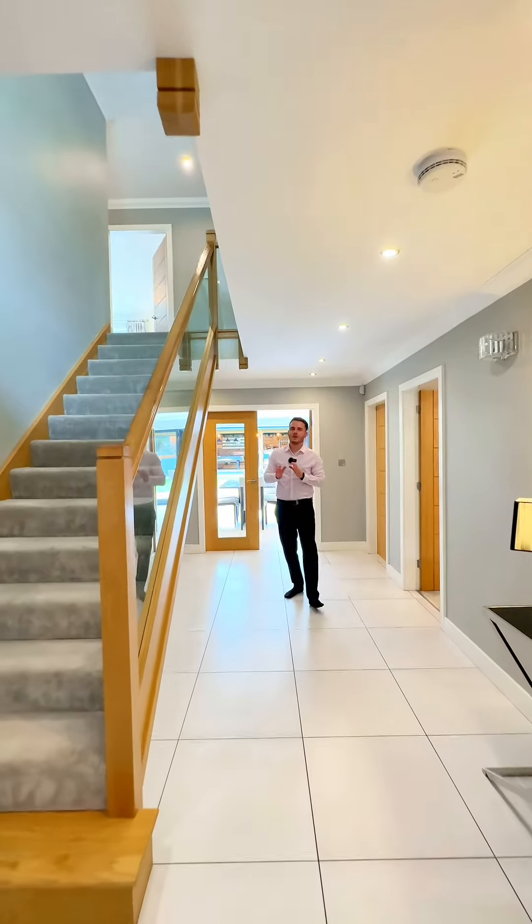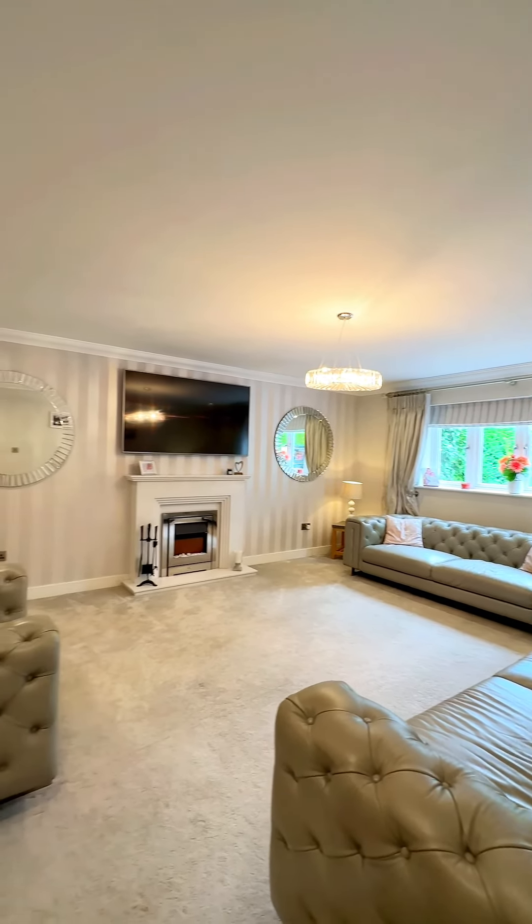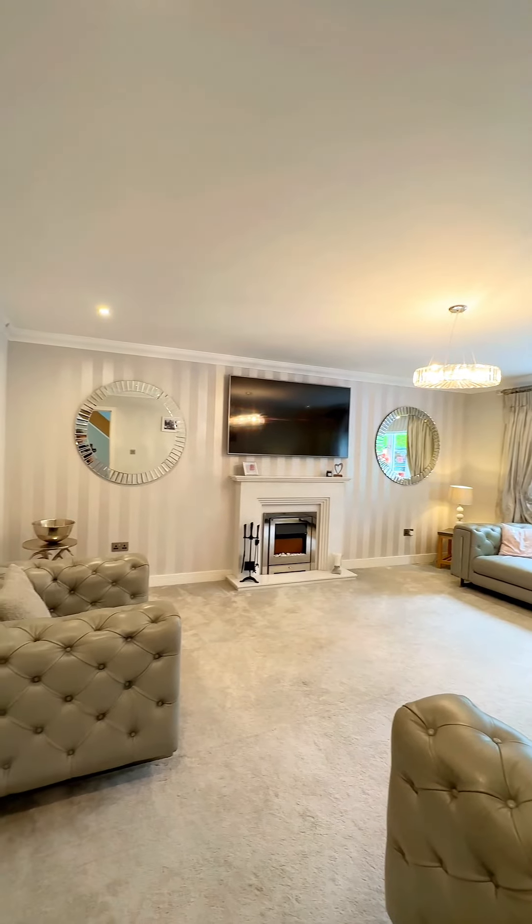As you enter the property you're greeted by this spacious hallway. To my left you've got a fantastic living room with fireplace and a window overlooking the front of the property.